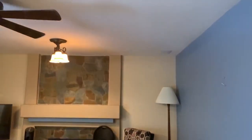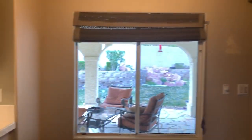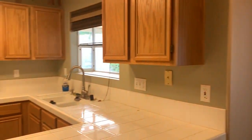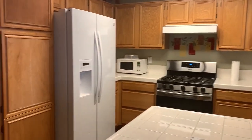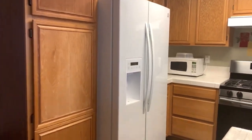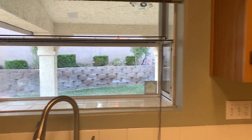Got speakers in the ceiling. Kind of a small kitchen. Got a nice bay window right there.